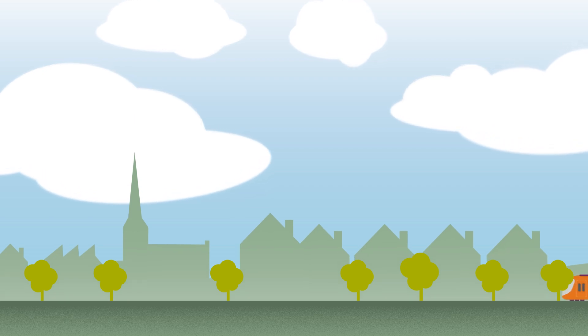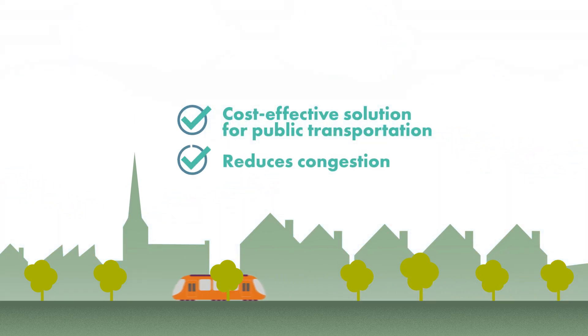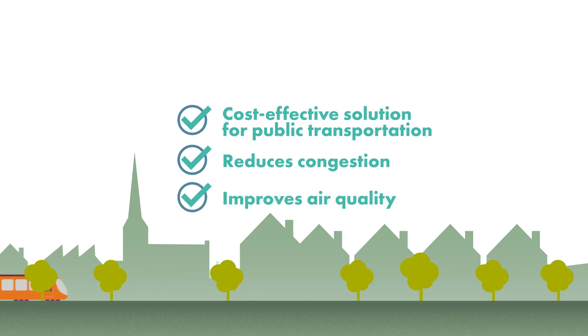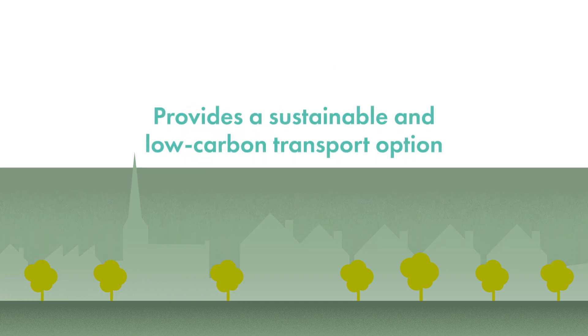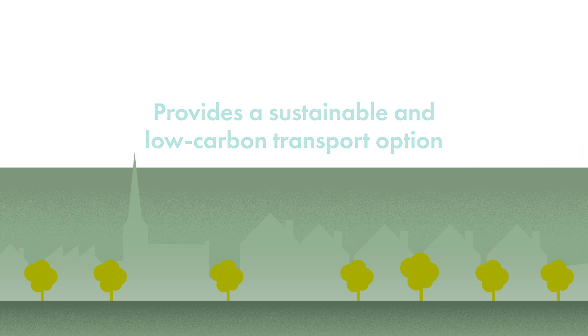The integration of VLR into existing urban infrastructure not only offers a more cost-effective solution for public transportation, but also reduces congestion, improves air quality and provides a sustainable and low-carbon transport option. VLR is set to transform public transportation, promising a future where urban mobility is efficient, accessible and sustainable.